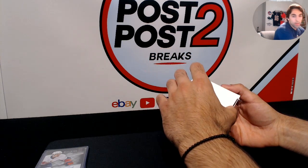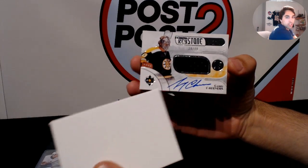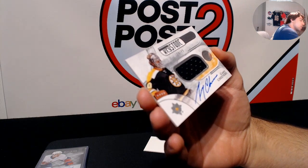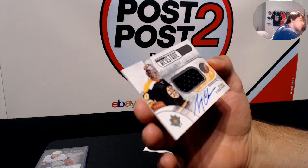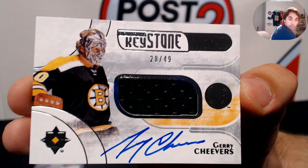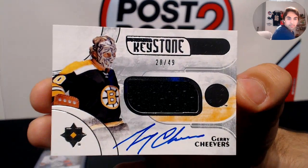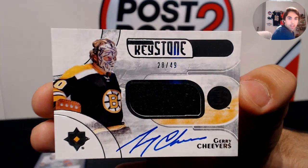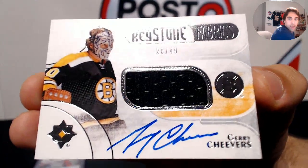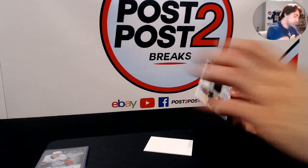For the Boston Bruins, we got a nice vintage Keystone Fabrics card — number 28 out of 49 — Gary Cheevers, on-card autograph with a jersey swatch. Really sweet, very nice card! I didn't even know they had vintage players like this in here, but really amazing hit. Gary Cheevers, 28 of 49 — congrats Alay, sweet hit right there buddy!